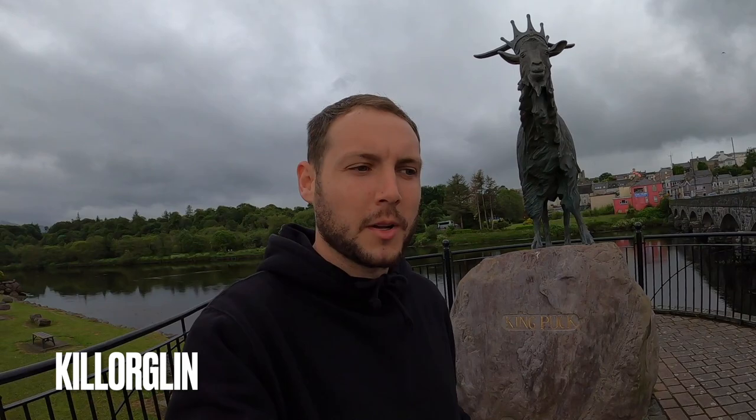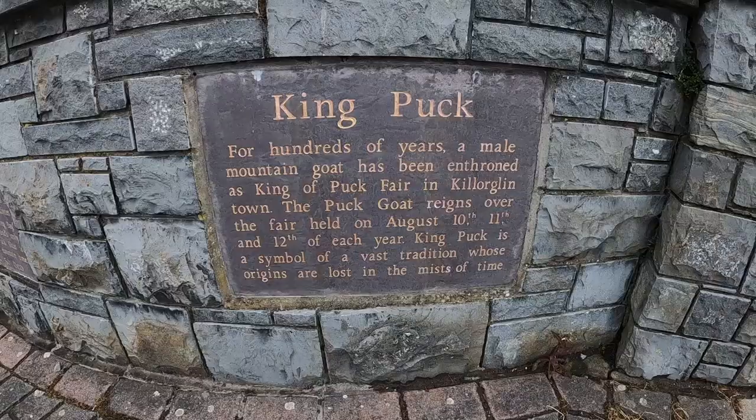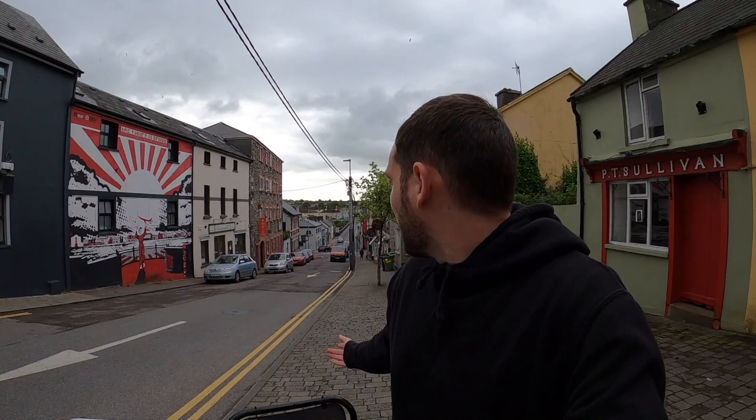At the start of Killarglund town you'll see a goat up on a stand, because Killarglund is known as a famous town for one of Ireland's oldest festivals — Puk Fair — which happens every year around the 10th to 12th of August. We're going to go over the bridge and take a walk through Killarglund town. During Puk Fair this hill will just be full of people with different stuff going on.